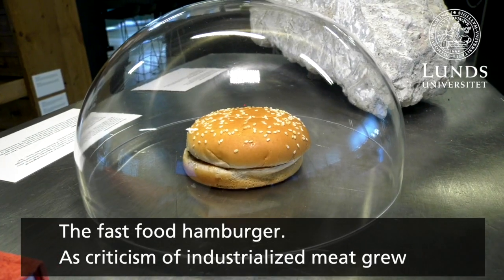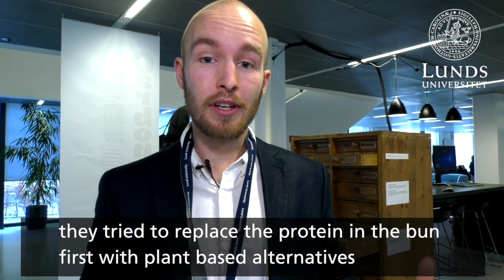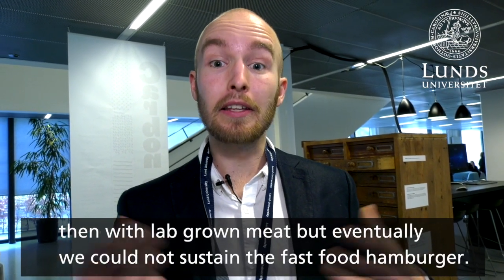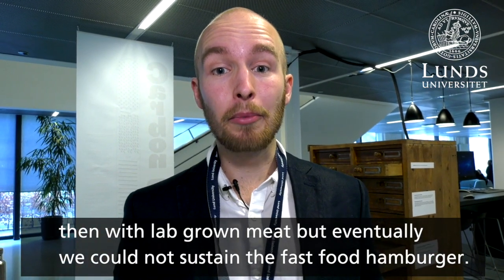Here we see the fast food hamburger. As critique of industrialized meat became more common, they tried to replace the protein between the buns. First, they went to plant-based alternatives, and then they went to lab-grown meat. But eventually, there was no sustaining the fast food hamburger.